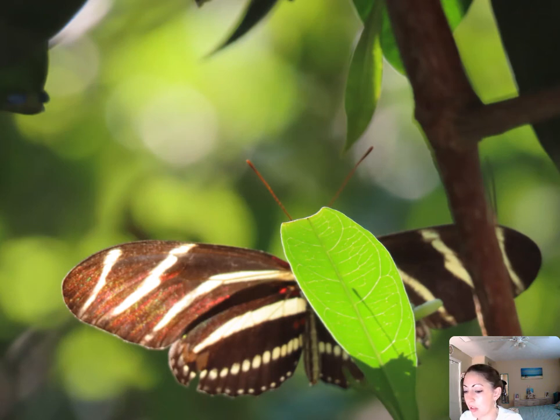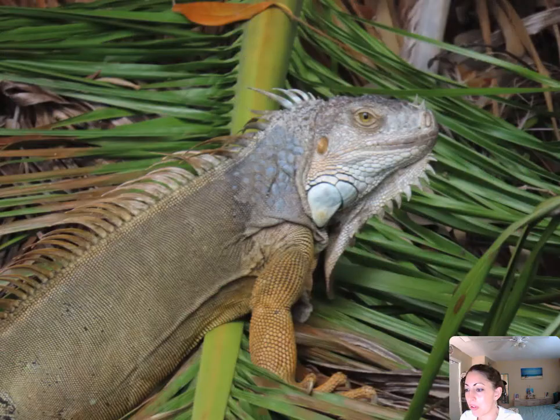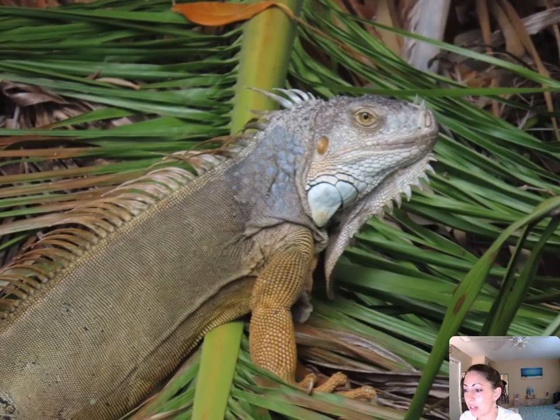This is a zebra longwing butterfly — really nice. More green iguanas. This one is in his breeding orange color — really pretty. This was a kestrel; you can't really see it very well in flight, but you can kind of see it.